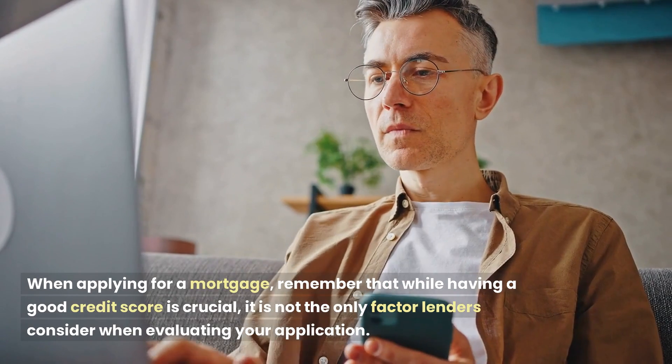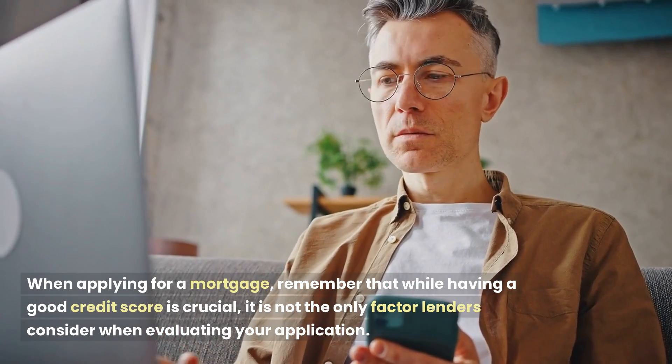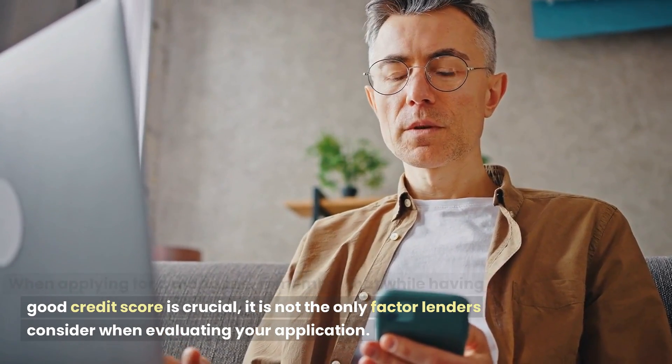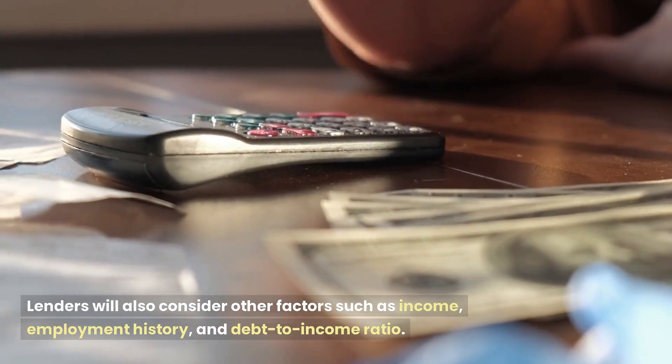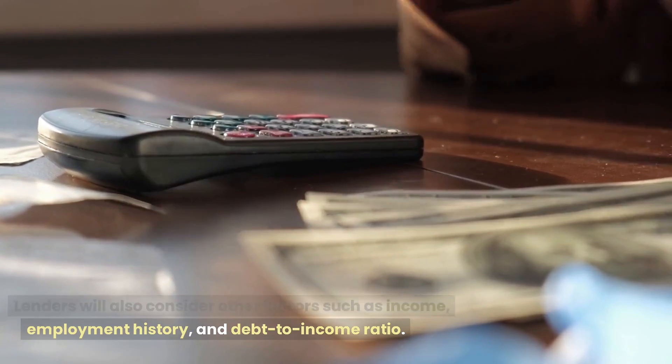When applying for a mortgage, remember that while having a good credit score is crucial, it is not the only factor lenders consider when evaluating your application. Lenders will also consider other factors such as income, employment history, and debt-to-income ratio.